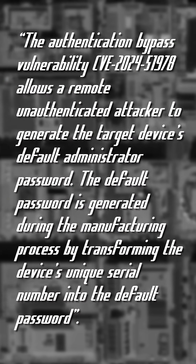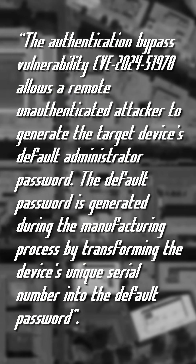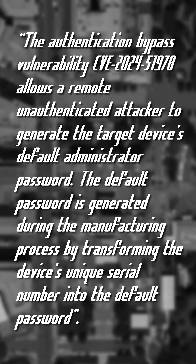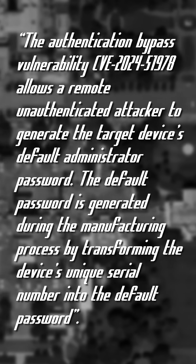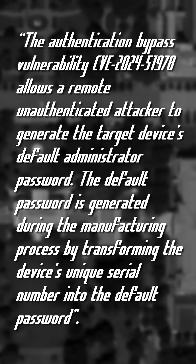The authentication bypass vulnerability allows a remote unauthenticated attacker to generate the target device's default administrator password. The default password is generated using the manufacturing process by transforming the device's unique serial number into the default password.